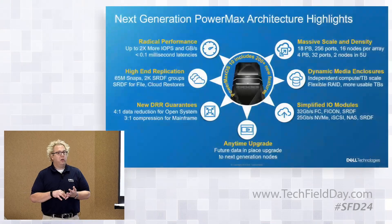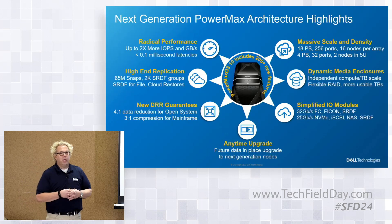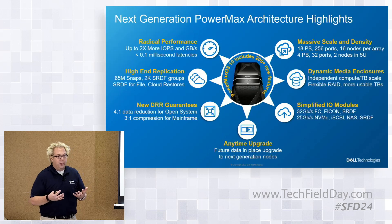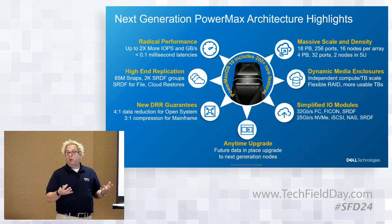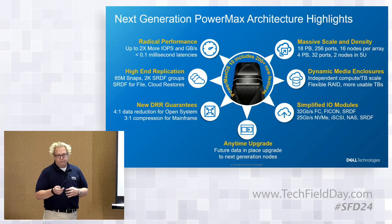Last and certainly not least is performance. This is a major hardware refresh — we're looking at a platform that's twice the performance from a port and connection perspective compared to the previous generation. We're looking at latencies for round-trip cache hits being measured in hundreds of microseconds — sub-millisecond typical response times. It wasn't all that long ago that five or six milliseconds was considered really good performance; now you're looking at a fraction of that.